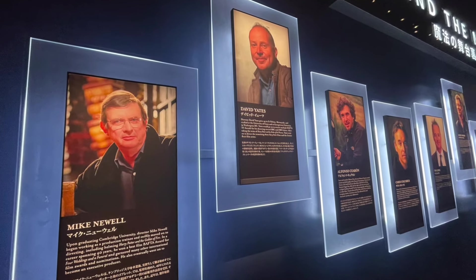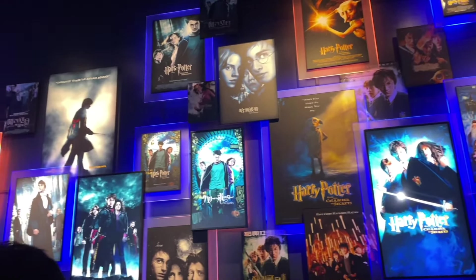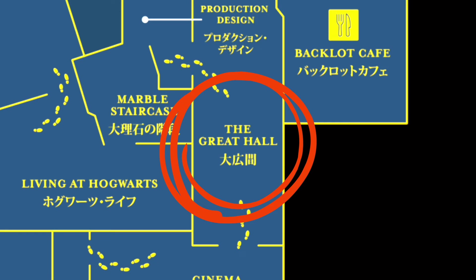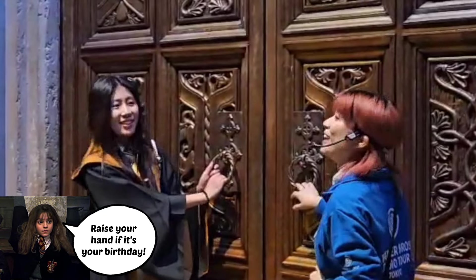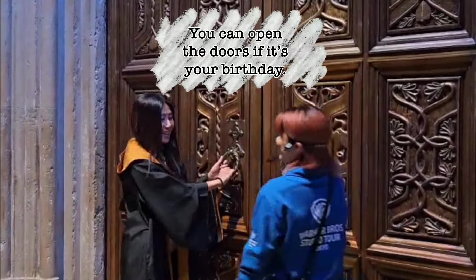This posted room is a waiting area for the cinema, where an introduction video to the tour is played. You'll be escorted to the Great Hall once you exit the cinema. Most of the staff only speak Japanese. But here's something useful to know — you get to open the great doors of Hogwarts if it's your birthday.